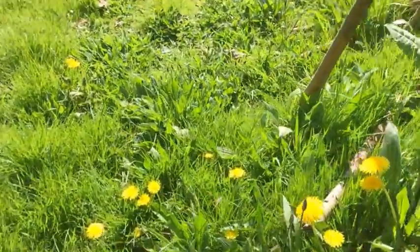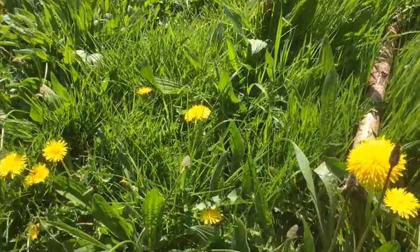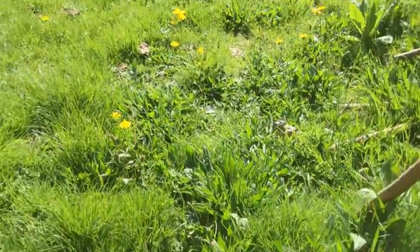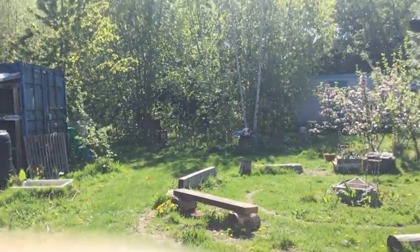Dandelions, plantain — those are the long ones, remember? They're the ones that we play guitar with. The plantain. And there's another view of the discovery garden.